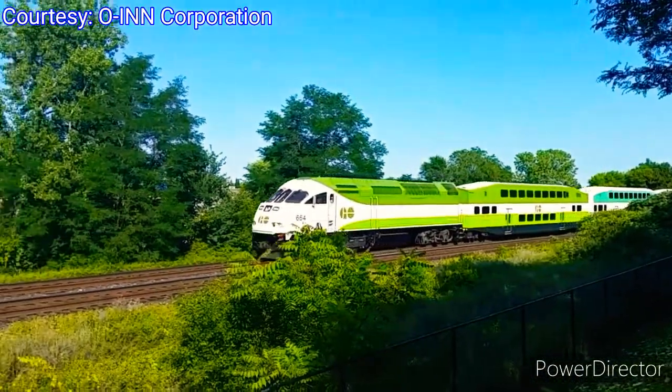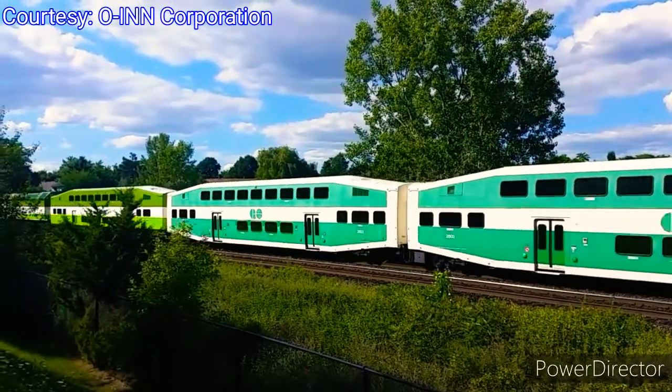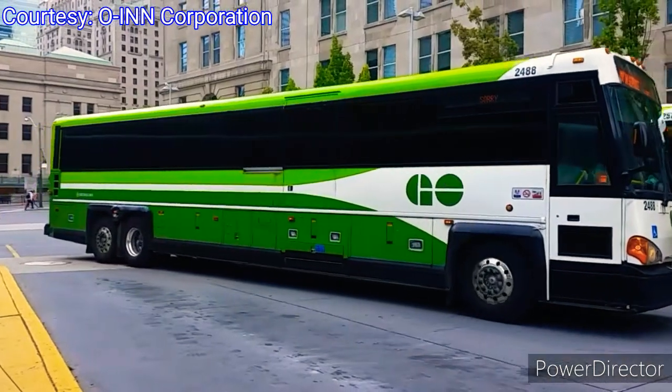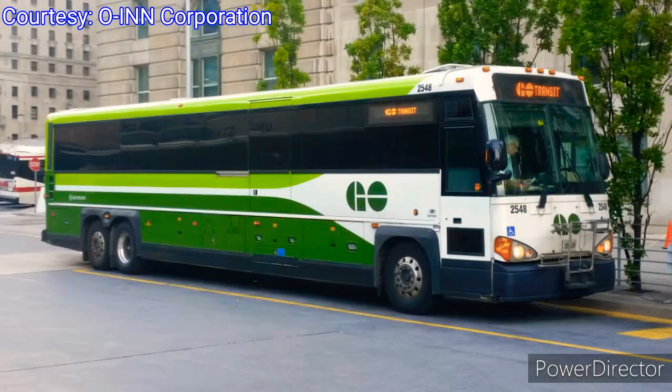GO Transit is a regional public transit system serving the Greater Toronto and Hamilton area in Canada with two transportation methods: commuter rail and intercity bus service. The service transports over 70 million passengers per year. As of 2020, GO Transit's fleet consists of 88 locomotives, 656 rail cars, and 401 buses.